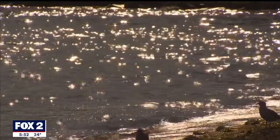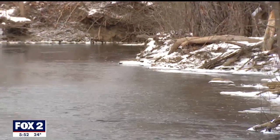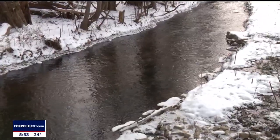Just like eastsiders say that fish flies mean a healthy lake in the summer, stoneflies mean the same for the Rouge, only in the winter. Stoneflies require really cold, clean water.